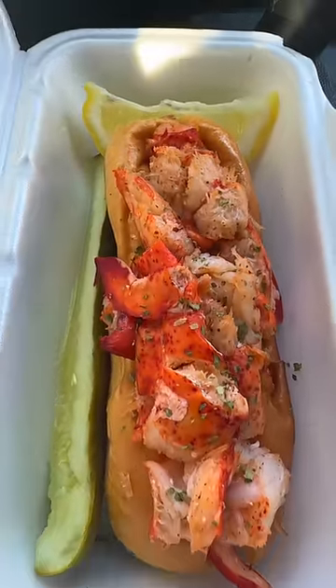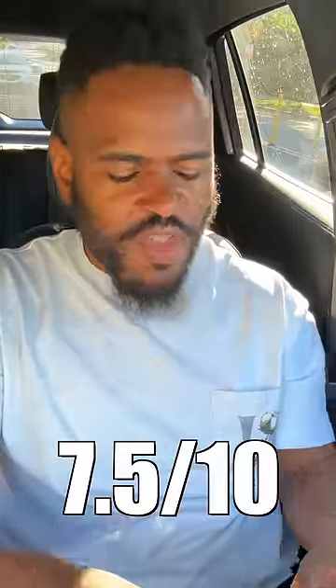Also, when you bite into this, you're gonna get like an acidic sour taste. I'm assuming they put a little bit of lemon on this. One thing I wish this had on it, which is probably my fault, is mayo. I did see the option of mayo, I opted out to get it, but it's still okay.